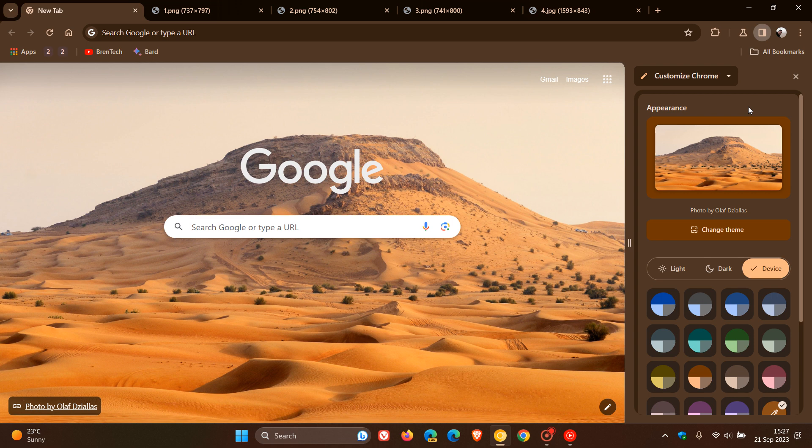Some of these are available in the stable and some not. Currently, in the stable and in the preview versions, we get our different side panel options in this unified side panel drop-down menu, where we can get reading lists, bookmarks, history, customized Chrome, and so on.